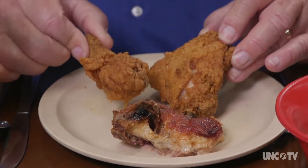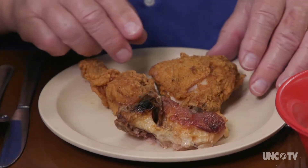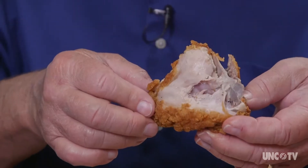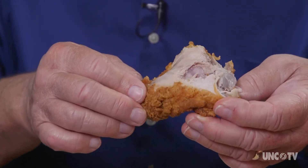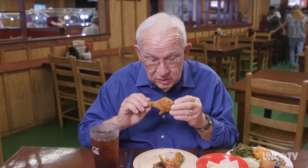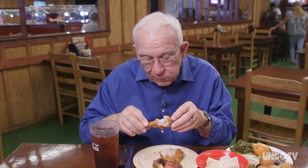We have fried chicken — both white and dark meat — and baked chicken, but let's start with the fried. A lady checking out was just heard saying that's the best fried chicken she's ever had. So let's get a leg, which is dark meat and a personal favorite. Oh my word.